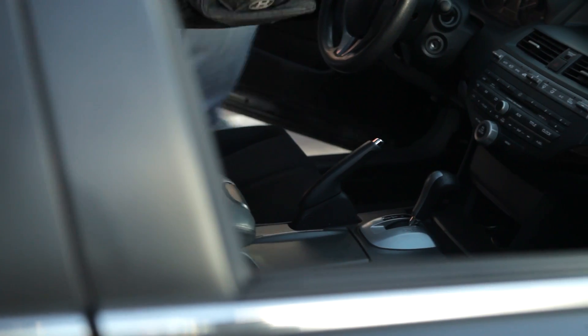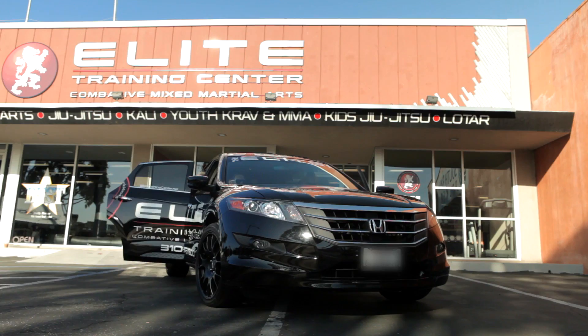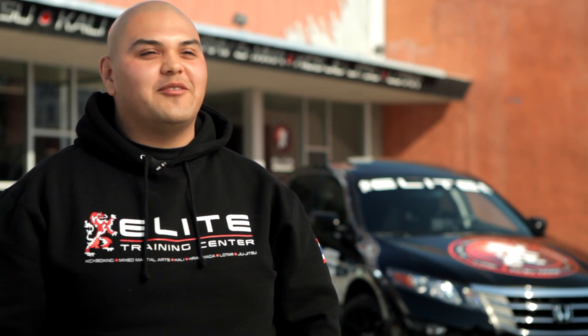I train five days a week. We use the Crosstour to put all our equipment in there. We go back and forth from our school to fighting venues. We have fighters and these guys are huge — we put them all in the car and we all fit in there. So the Honda Crosstour is just the perfect car for me.